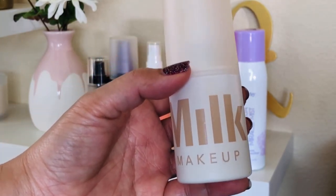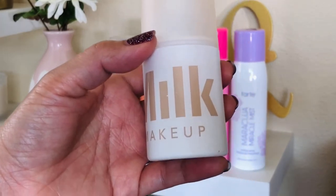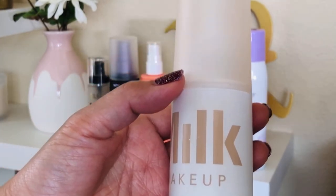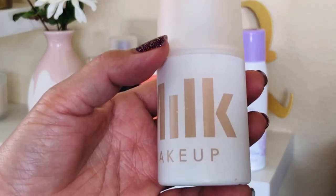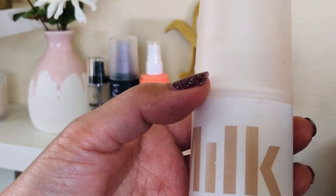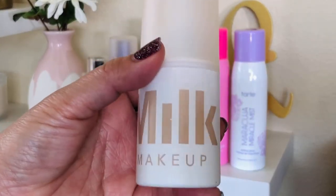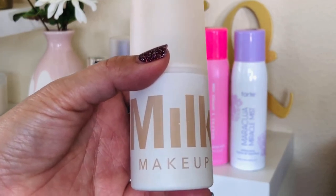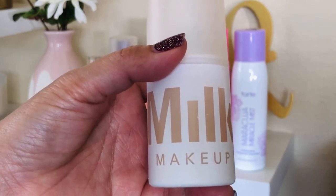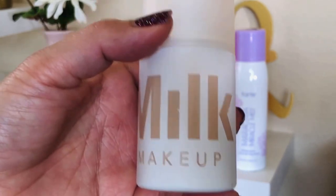Out of all the sprays that I have, I feel like this is the most mattifying, which I can really appreciate. It's $28. It's supposed to blur your pores and control shine — it has dimethicone in it which helps fill in the pores, which is a good thing, but if you have acne-prone skin, maybe not. It's vegan, but not cruelty-free. The blur line from Milk Makeup still exists, but I do not see this on their website, so it's possible it's already discontinued. And $28 is kind of pricey. It is a good brand overall, but as far as setting sprays, this one is probably my least favorite.